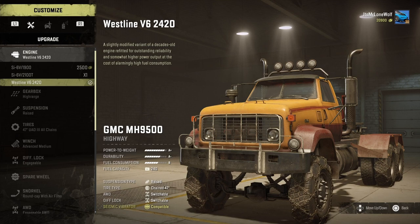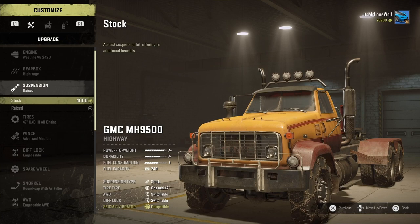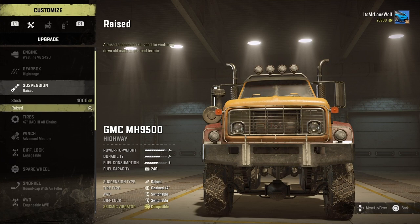It might catch a few of you out - you might not notice. I didn't notice, but the bottom engine is the one you want. I've kept the high range gearbox in it.